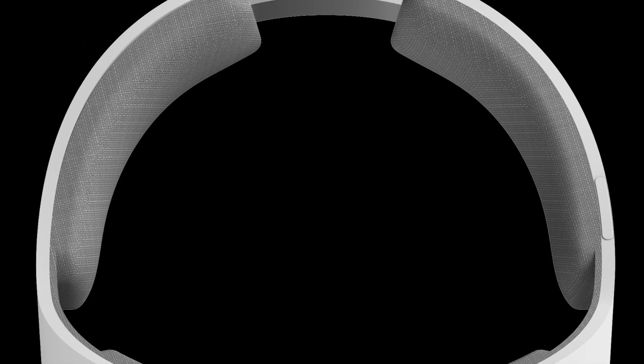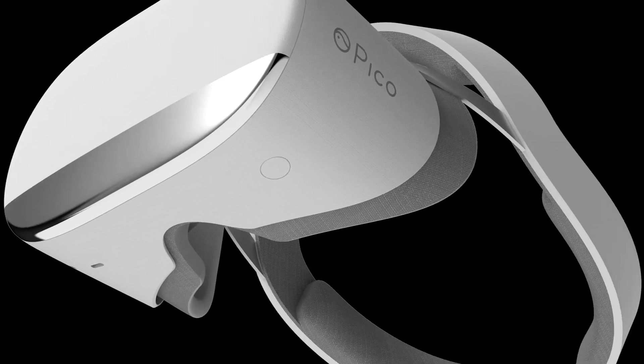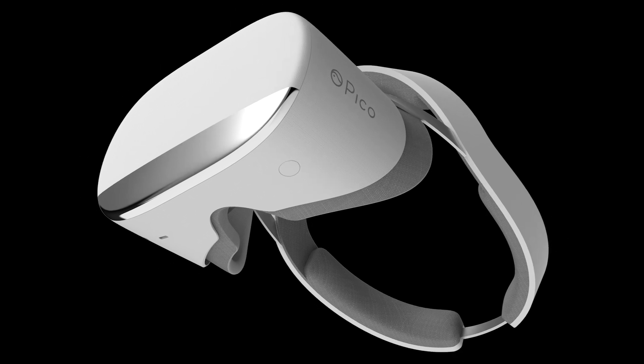While Pico's first Neo DK was aimed at businesses, this year's model is a much more consumer-friendly variant and hopes to catch people's attention by being a unit that's not reliant on your phone's battery or your gaming PC or console.